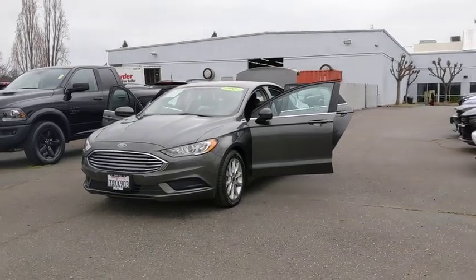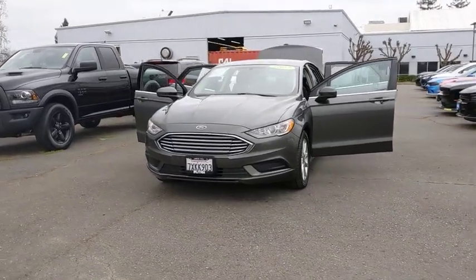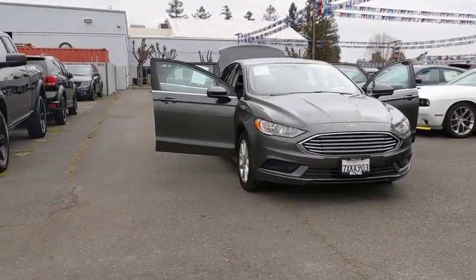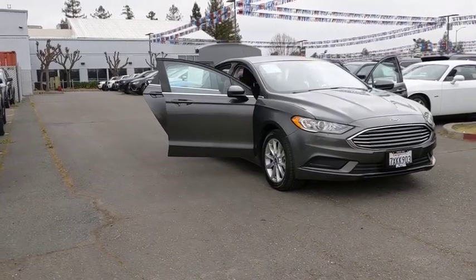Stop by and take a look at the 2017 Ford Fusion. You can have both impressive power and great economy in a Fusion. This vehicle has less than 35,000 miles.